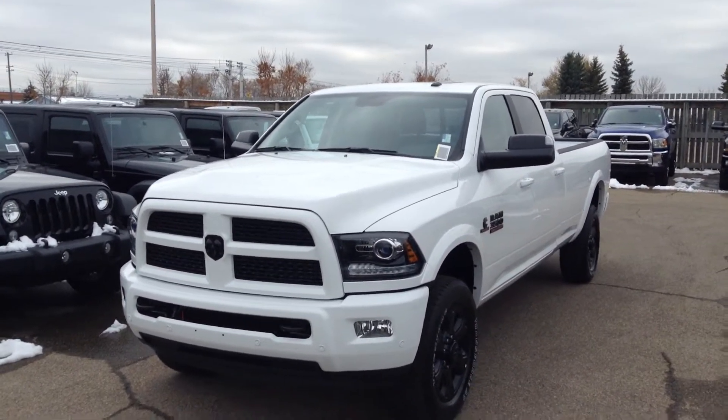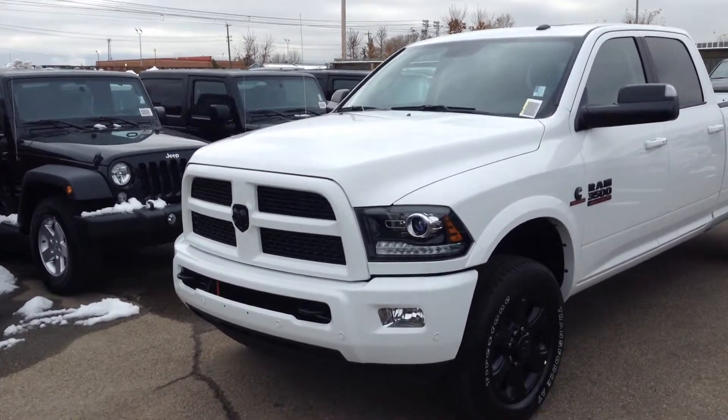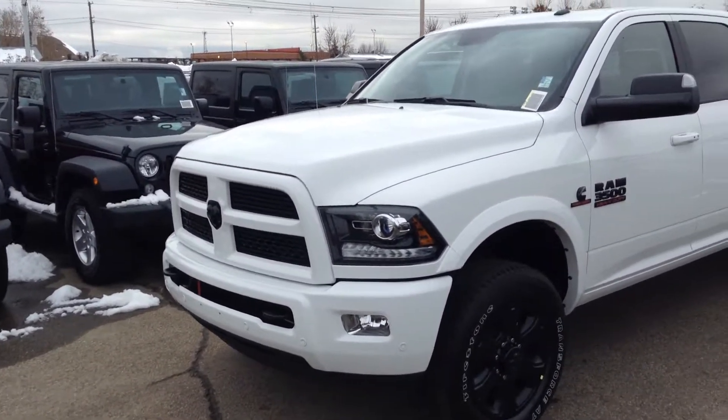Hello James, Dan here from Londonderry Dodge. Here we have a 2017 Ram 3500 Laramie.